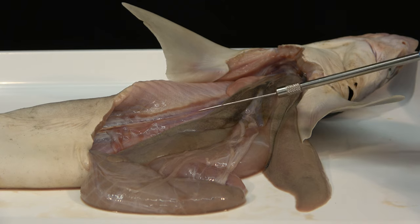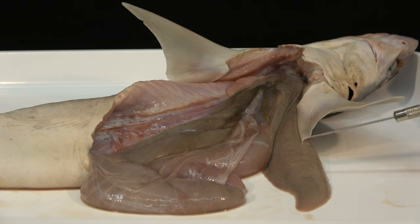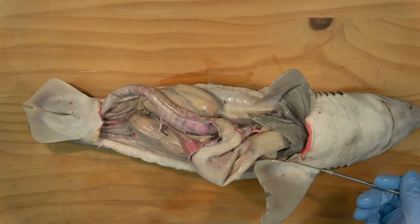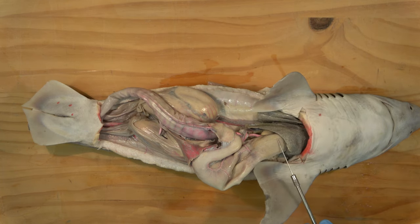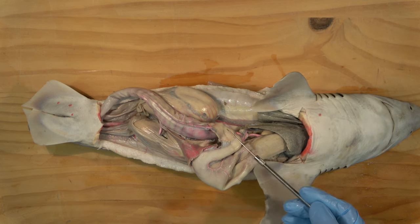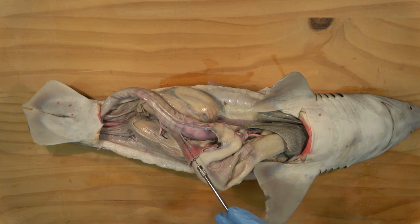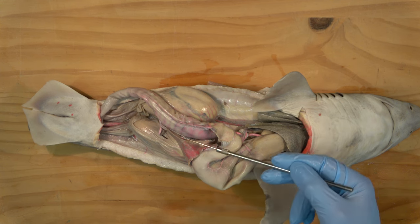The largest organ in the abdomen is the trilobed liver. In the preserved fish, the two largest lobes have been removed. Food enters the oesophagus and passes into the stomach. The spleen lies by the bend in the stomach. The pale pancreas covers the duodenum, which then becomes the ileum, with a distinctive banding pattern formed by a spiral valve internally.